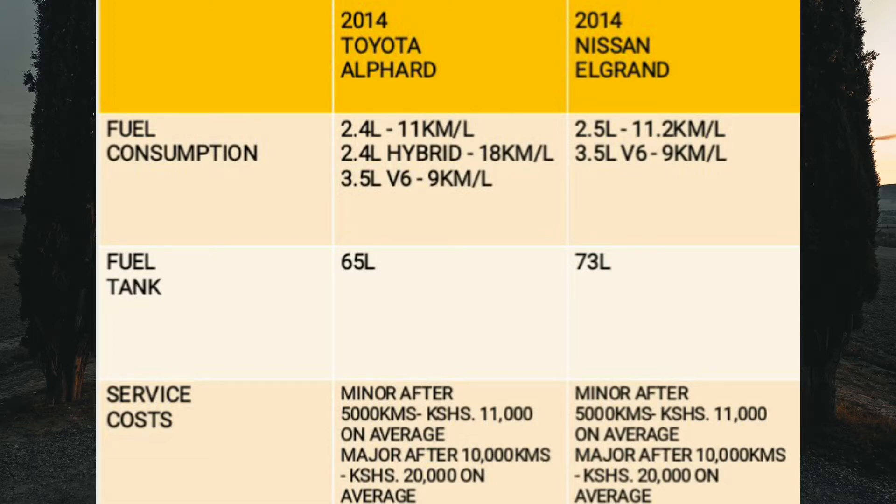Moving on to service costs, these minivans are equally matched. A minor service costs about 11,000 shillings on average after every 5,000 kilometres, while a major service costs about 20,000 shillings after 10,000 kilometres. Note that the 3.5-litre V6 variants may cost slightly more. If you use synthetic oil, service intervals will be longer — minor service at 8,000 to 10,000 kilometres and major service at 15,000 kilometres.